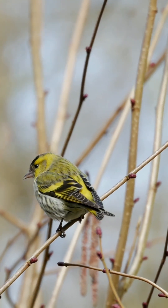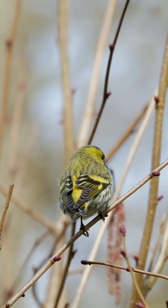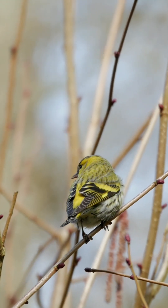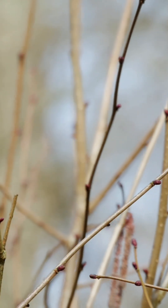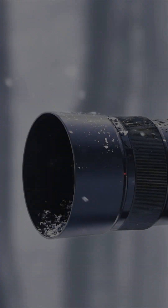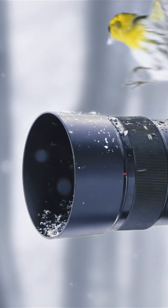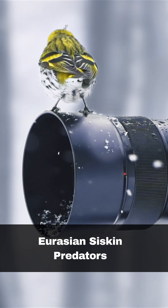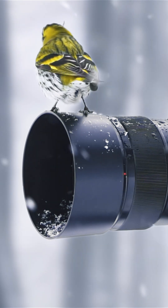Siskins build their nests in trees using twigs, moss, and other soft materials. Typically they lay four to five eggs that hatch after approximately two weeks. The nestlings remain in the nest for about another two weeks before fledging. Sparrowhawks are their main predator, though the nests are also vulnerable to a number of mammals.